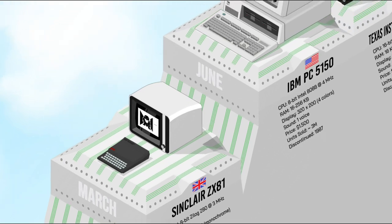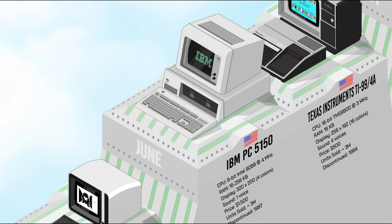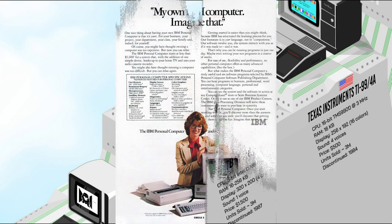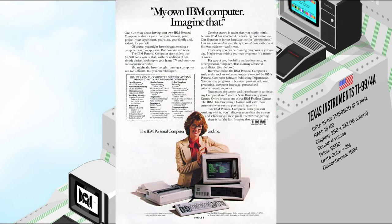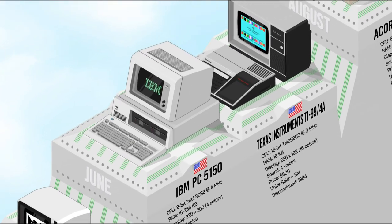1981 would be foremost remembered for the IBM PC, also known as the 5150. It was designed primarily for business use and became the basis of the IBM PC-compatible standard worldwide. The first model had 16K of RAM and no disk drives, but featured an open architecture for hardware and software. At $1,500, it sold very well, and its remarkable success laid the foundations for the modern PC industry.